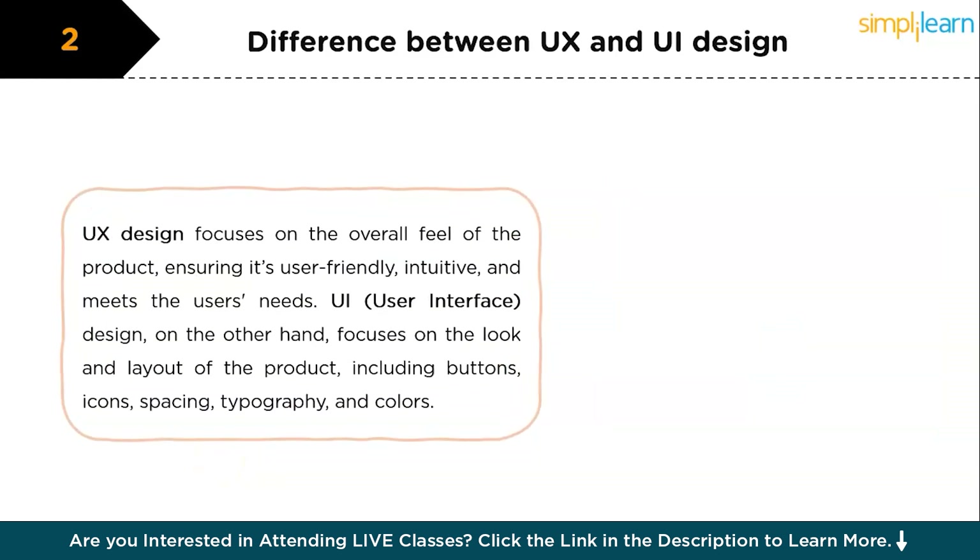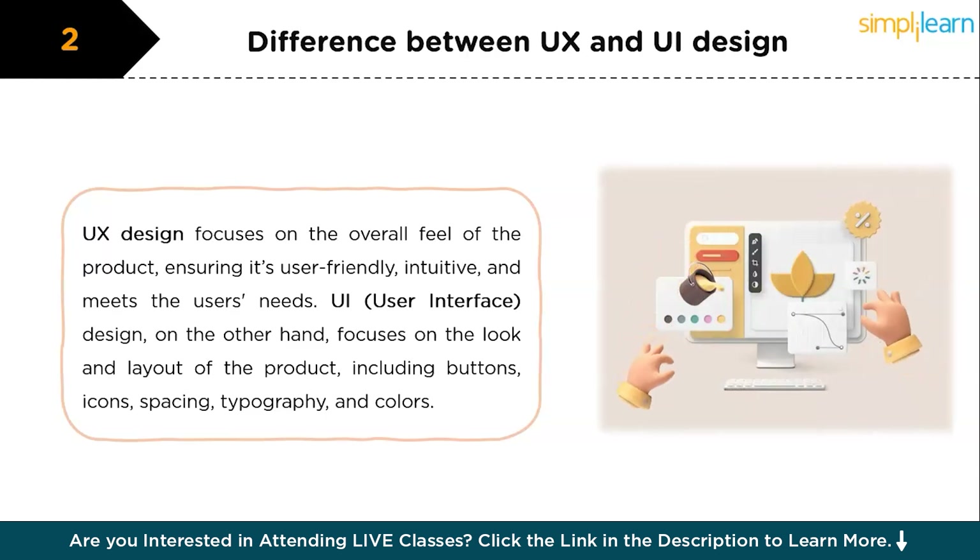The second question is: what is the difference between UX and UI design? User experience, or UX, focuses on the overall feel of the product, ensuring it's user-friendly, intuitive, and meets the user's needs. UI, or user interface design, on the other hand, focuses on the look and layout of the product, including buttons, icons, spacing, typography, and colors. While UX is concerned with the product's overall functionality and flow, UI is about how the product's surfaces look and interact with users.